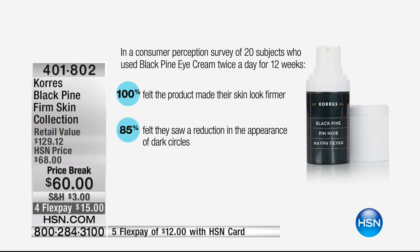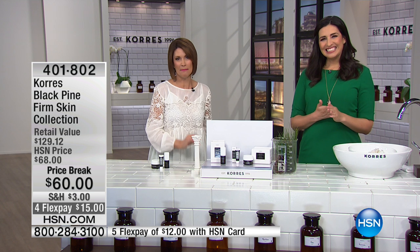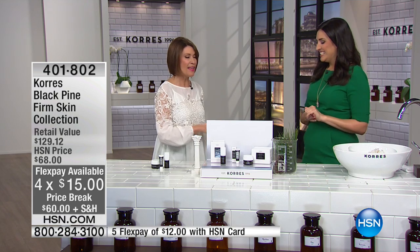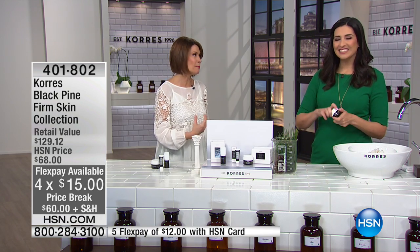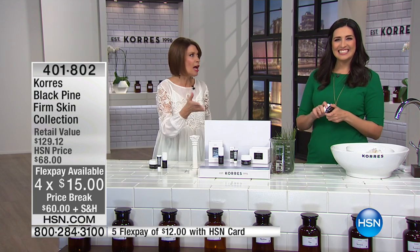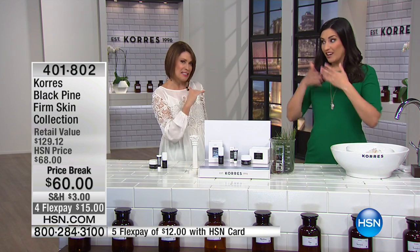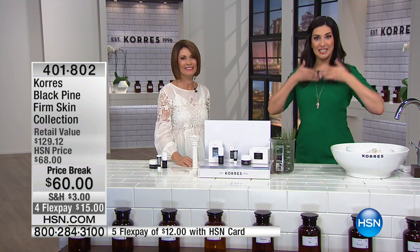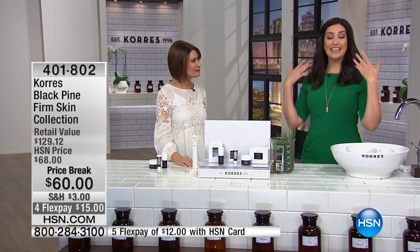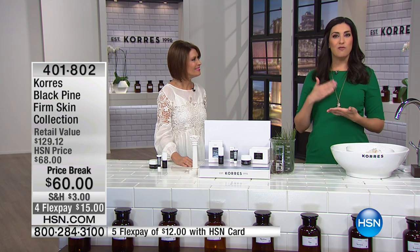You're getting all of these on a price break of 60 today, with flex payments of 15 on your credit card. This is the Black Pine — the patented, naturally derived, botanical Black Pine. It's exciting to bring you something that really makes a difference: 100% firmer, 100% softer, 100% smoother. It's fighting fine lines and wrinkles, giving you an uplifted appearance and firmer skin — the dream team of everything we're looking for.